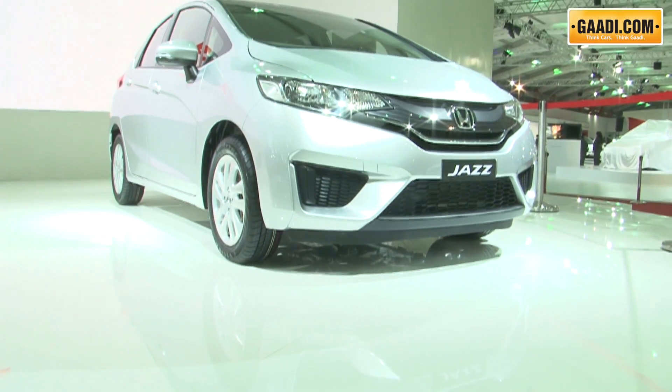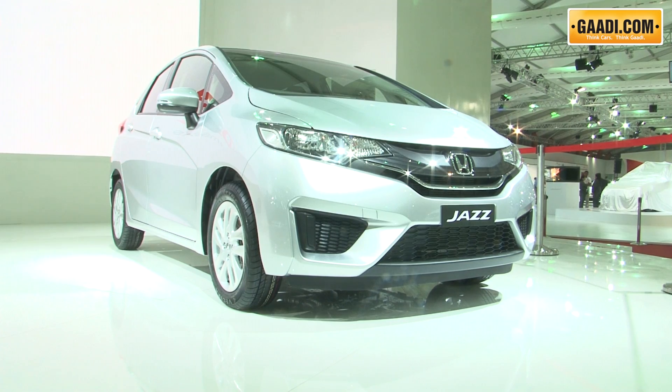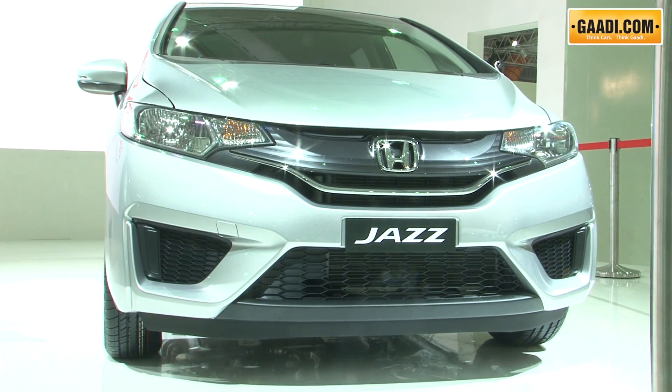Also showcased at the stall was the all-new Honda Jazz. This third-generation Honda Jazz will come to India this year itself, and it will also come with a 1.5-litre diesel engine.